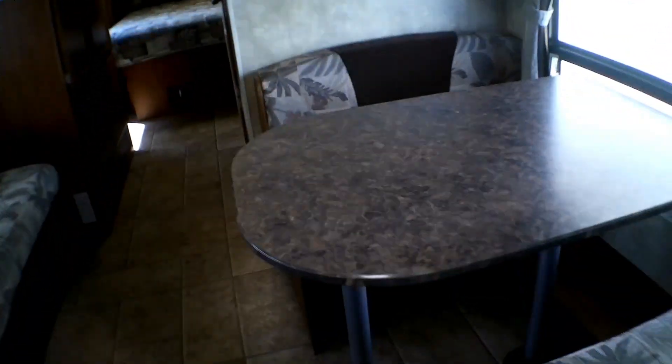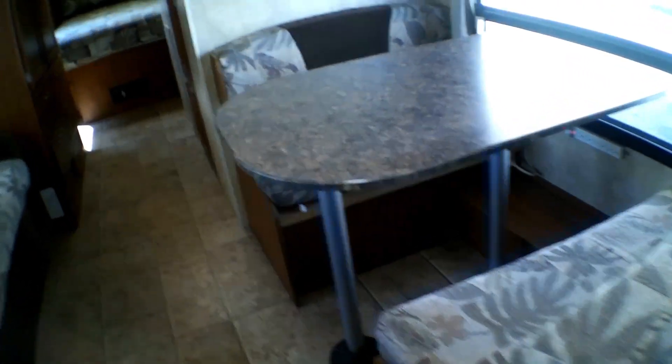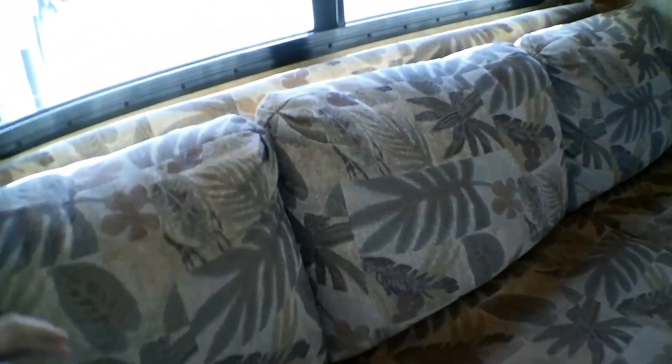You have a TV and some storage. We do have the dinette table which folds down to a bed, and there's also storage underneath each seat. You have a nice comfy sofa that also converts to a bed — it's actually really soft and really comfy. Got more overhead storage.